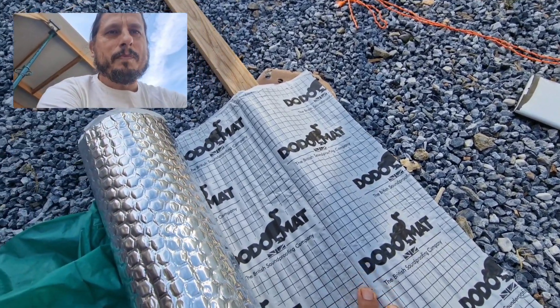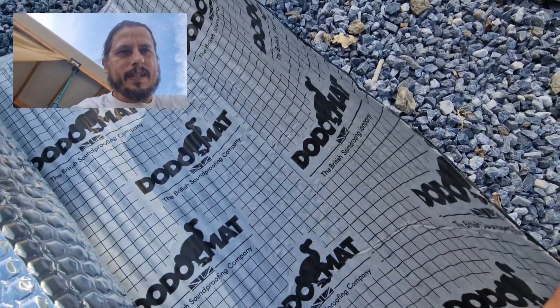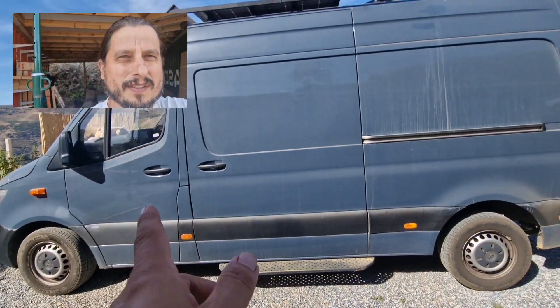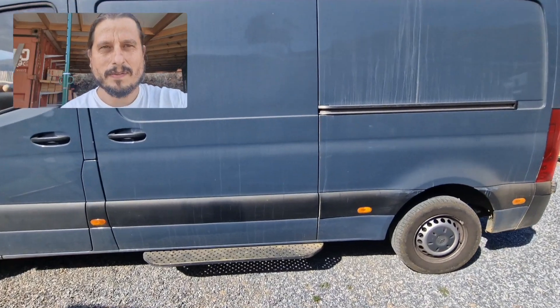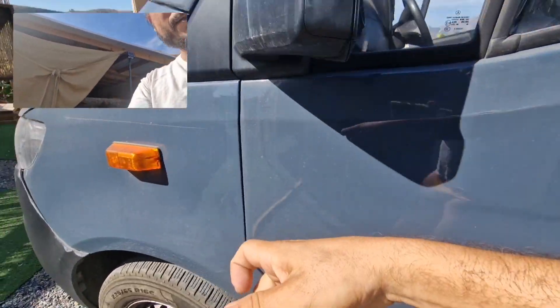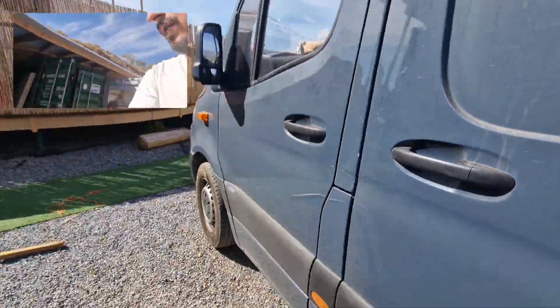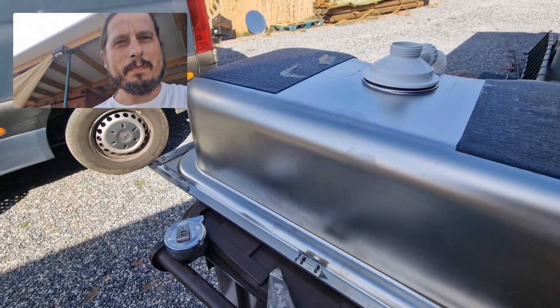And what I'm gonna do is use this sound deadening mat, which is very good. I used this for my vehicle — this is sealed, insulated, and sound deadening is in. Have a look — you see the difference? This one panel is not done, huge difference.